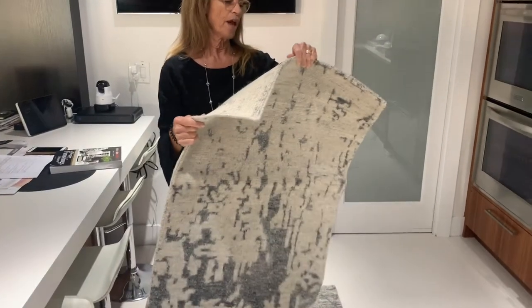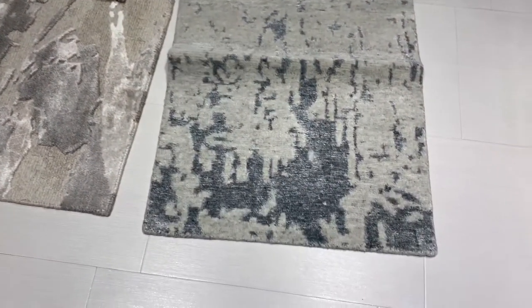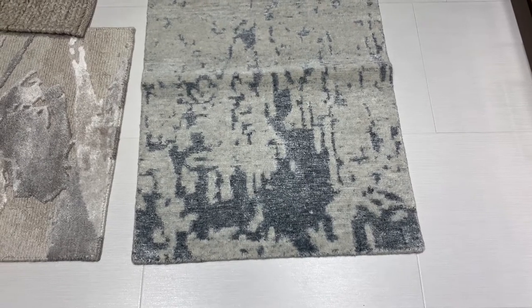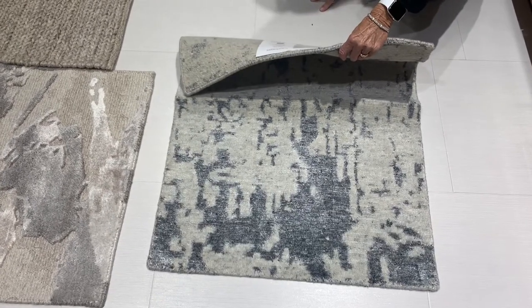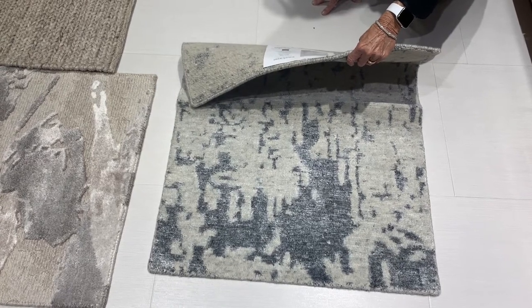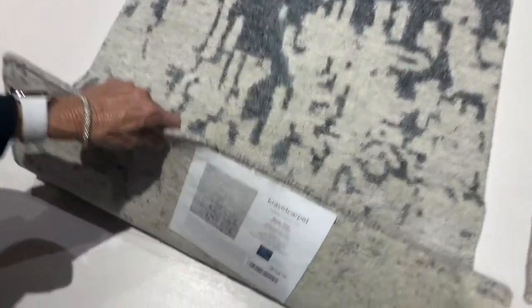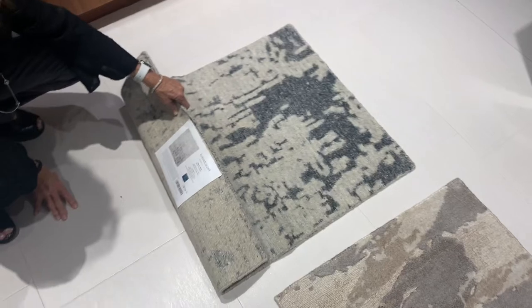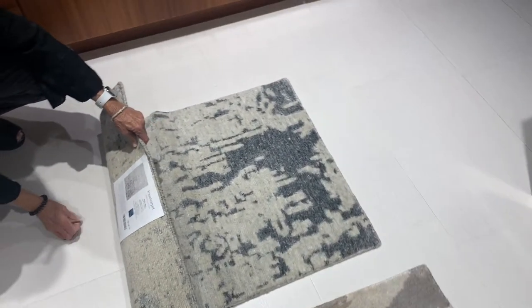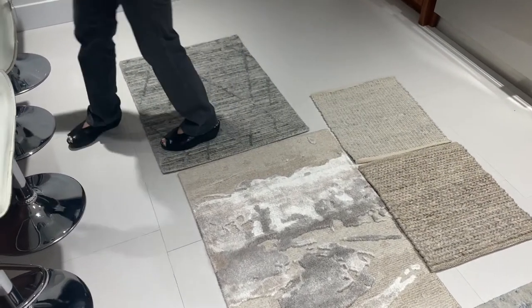The next one that I thought was stunning is called Nucissa, N-U-C-C-I-A, in the color Silver. Seeing these in person is unbelievable — video really doesn't do them justice. If you want samples, please don't forget to email us. On this one, the content is 75% viscose and 25% wool. These come in larger standard sizes, but custom sizes are also available with a minimum order of 40 square feet.